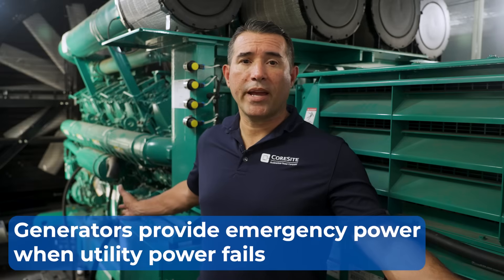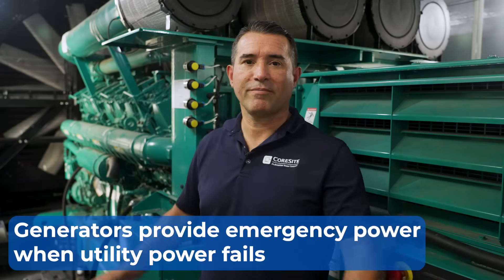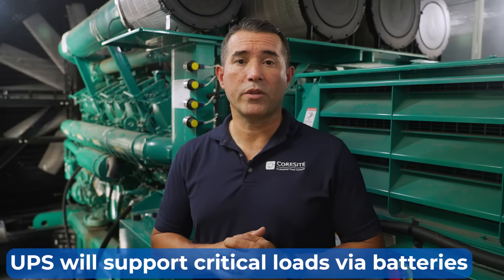This is a backup generator and it provides emergency power to data centers whenever the utility power fails. When the data center experiences a utility outage, equipment such as a UPS, an uninterruptible power supply, will support critical loads via batteries long enough for emergency generators such as this machine behind me to start up and start carrying the load.